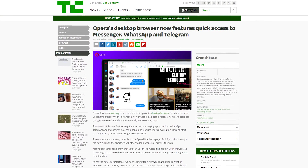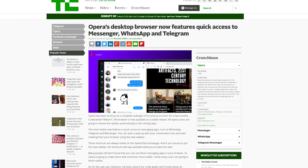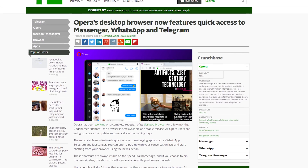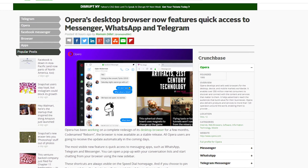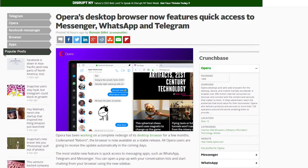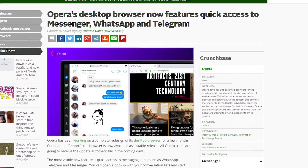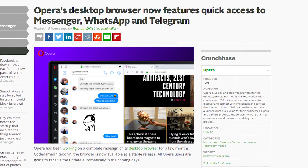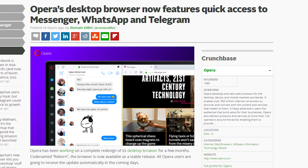The web browser Opera has a new version called Reborn. A new feature allows you to pin Facebook, WhatsApp, and Telegram to the left side of the browser. This means you don't have to have another tab open to respond to your chat people — there will be a chat window in the tab you're working in. You can also use keyboard shortcuts to switch between chat apps.